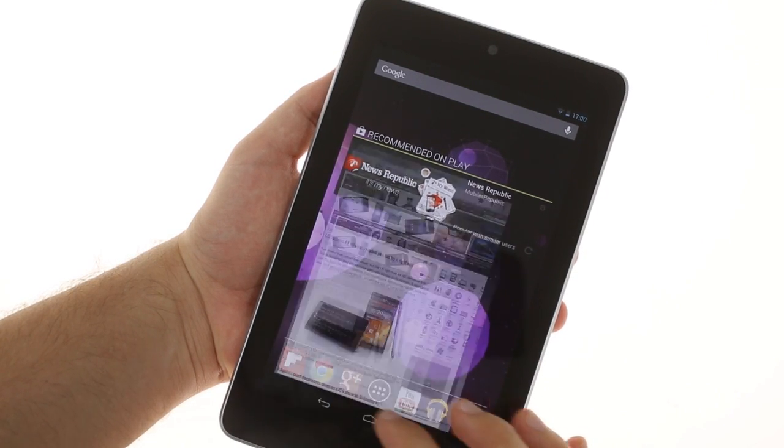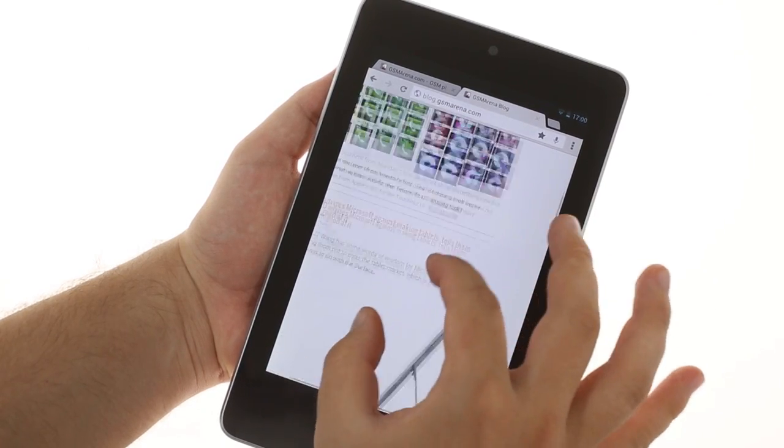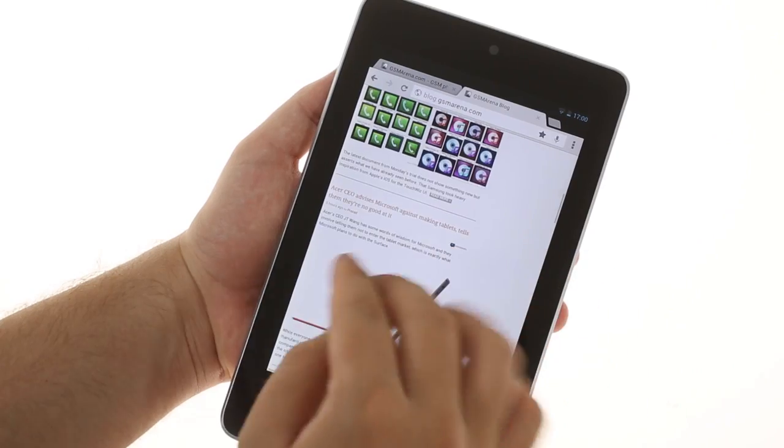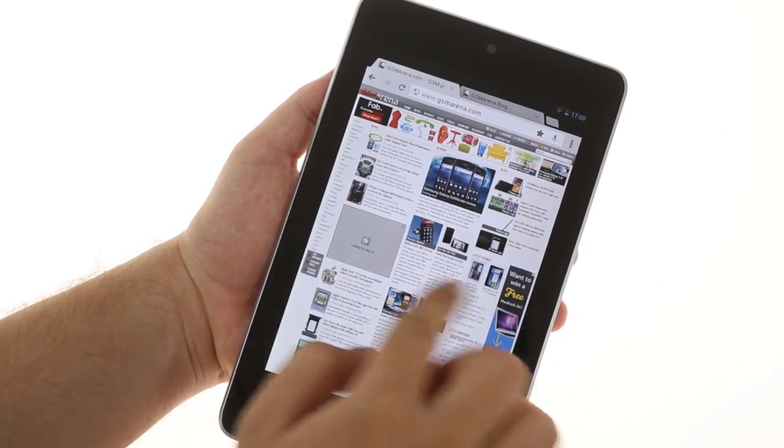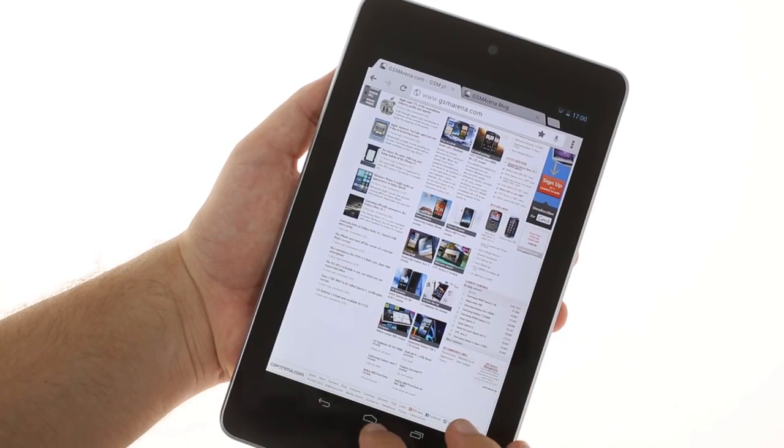The tablet is the first device to rely exclusively on the Chrome browser — the default Android browser is nowhere to be seen. Chrome is great, but the bad news is that there's no Flash support, at least not without a third-party browser.